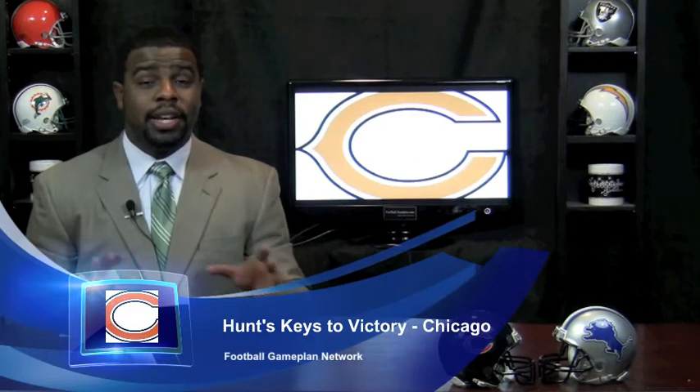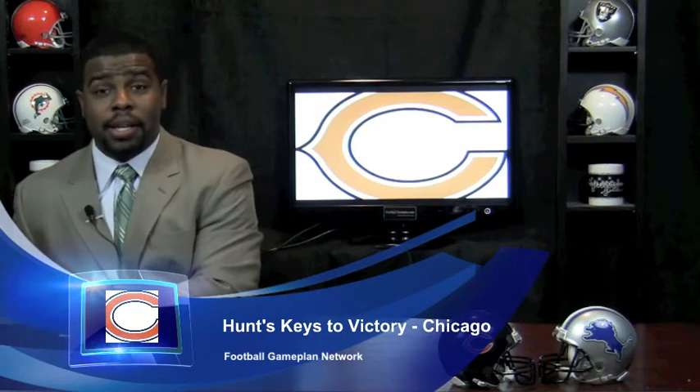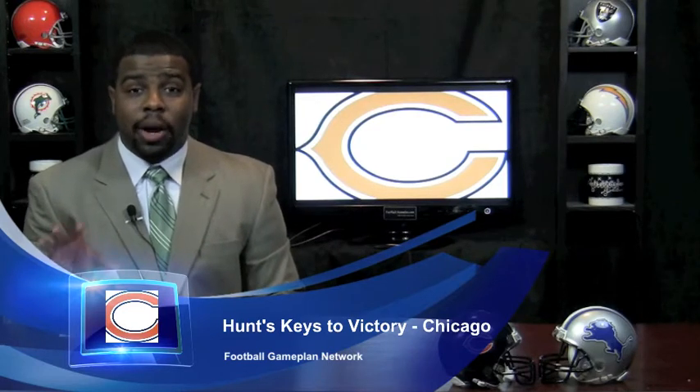Looking at the Bears coming into this game offensively, they have to utilize a little bit more BSB — ball security and balance. That's the key to victory for Chicago. When they have that ball security and don't turn the football over, and they get the balance in the run game to go along with the passing game, the Chicago Bears are a tough team to beat because they have talent throughout that offense.